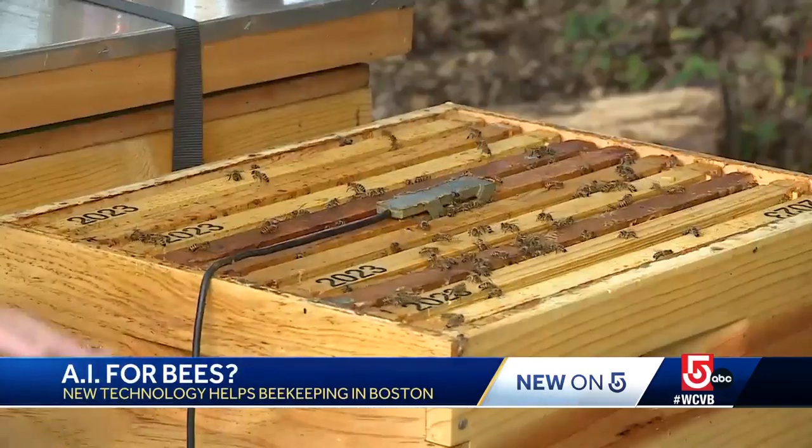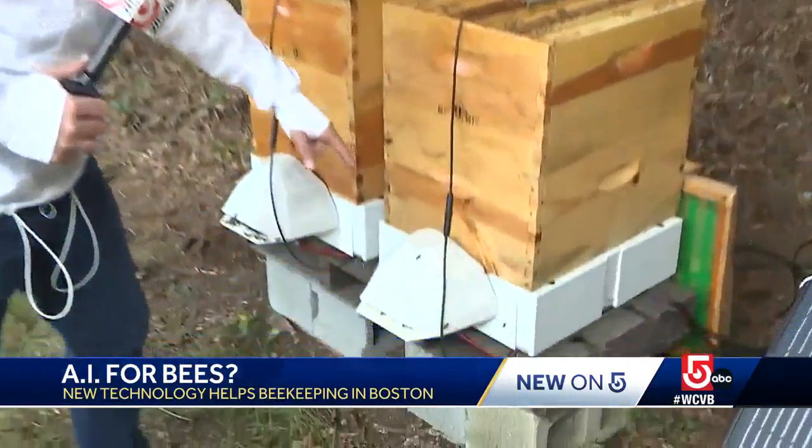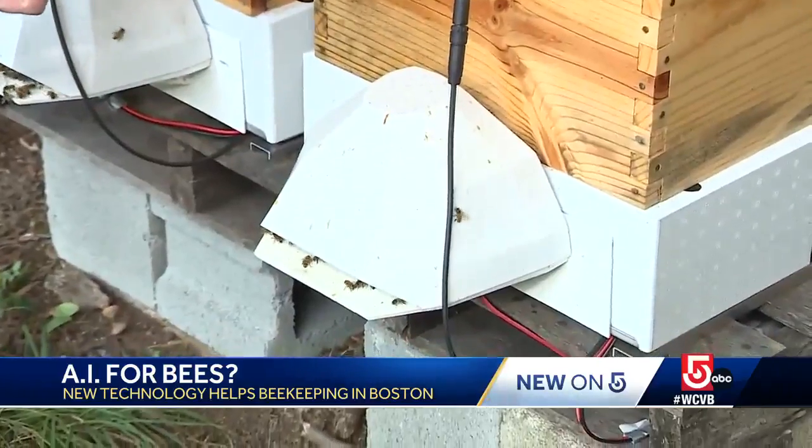It is a robotics and AI-powered hardware that can monitor and use sensors to track how the bees are doing. This is a traditional beehive, but what makes this unique is this camera down here, equipped with AI technology.